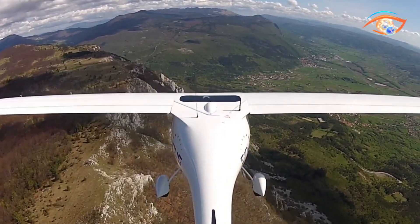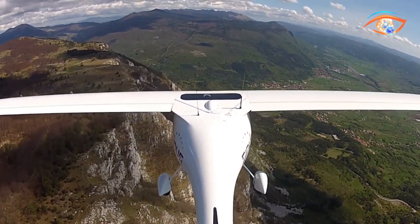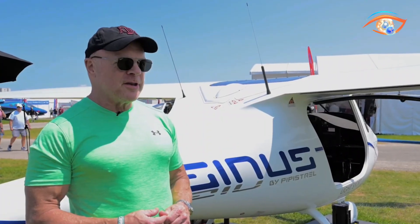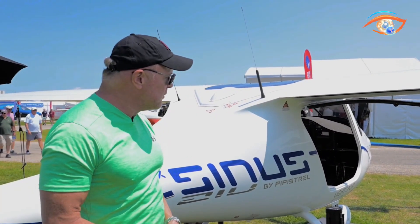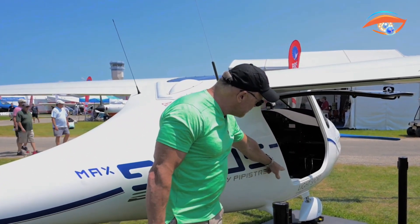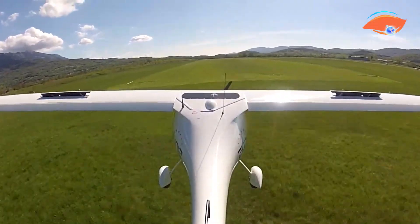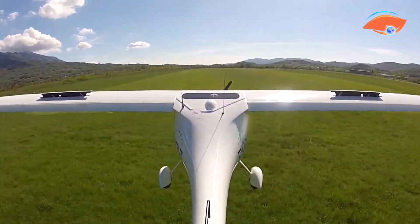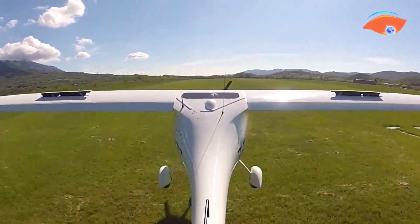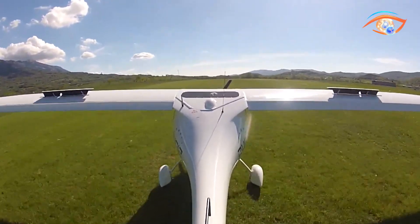Pilots can choose between tricycle or tailwheel landing gear, tailoring the aircraft to their preferred handling style. In the air, it is celebrated for its impressive glide ratio, predictable stall behavior, and stable flight characteristics, making it ideal for both long-distance touring and recreational soaring. The cockpit features a side-by-side seating arrangement, adjustable controls, and the option for a ballistic parachute system, all contributing to greater comfort and safety in the overall design.